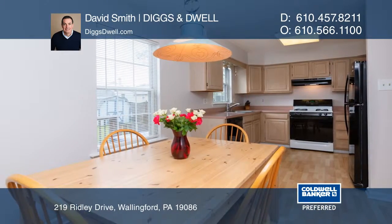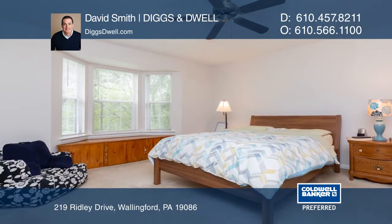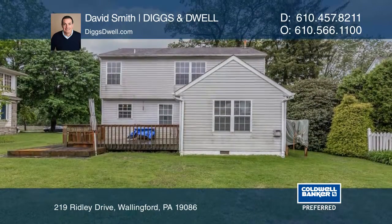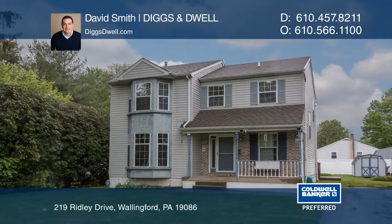The large deck is perfect for grilling and entertaining. Wallingford has appeared on multiple best places to live lists and has an award-winning school district. Come see your new home today with David Smith, Diggs & Dwell.